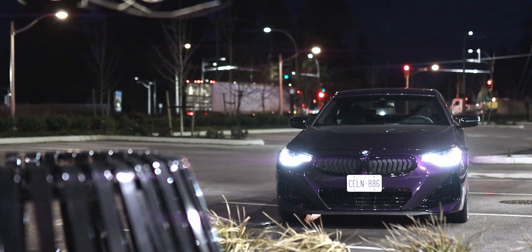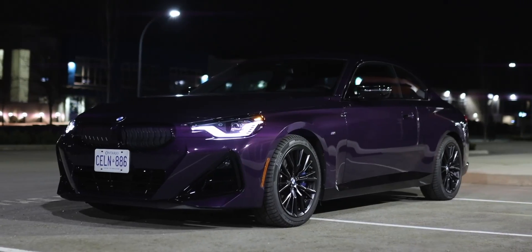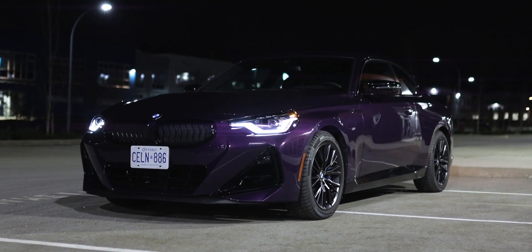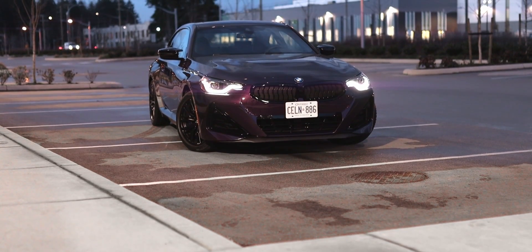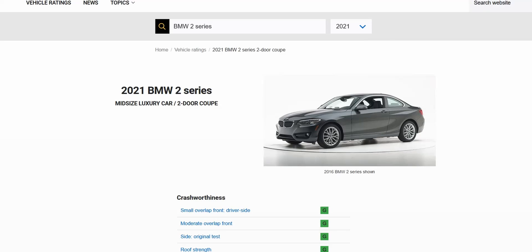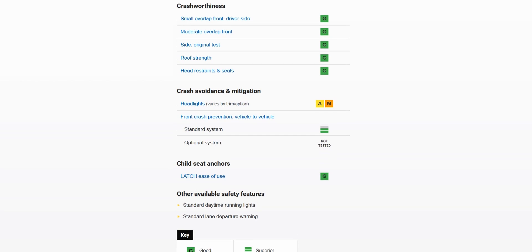The exterior design is a bit polarizing. It doesn't have the huge grille of the M4 or M440i, and the headlights, grilles, and taillights are all very different from other BMW vehicles. One design element that is par for the course, though, are the fake exhaust tips. As for safety, the IIHS has not crash-tested this new generation of the 2 Series, but the previous generation received good ratings throughout, with only marginal or acceptable headlight ratings depending on trim level.